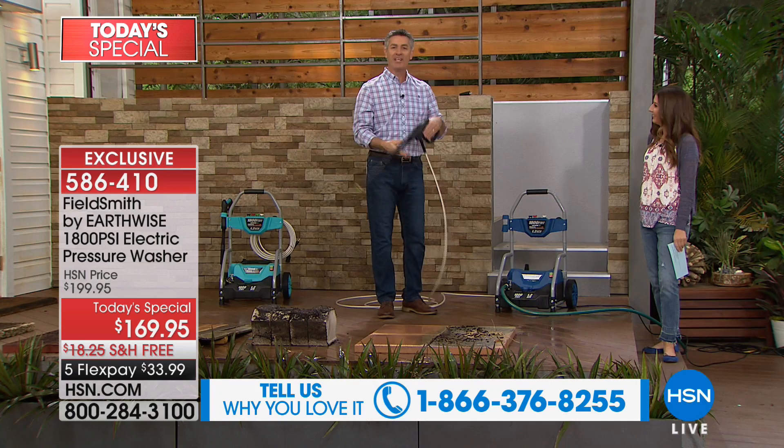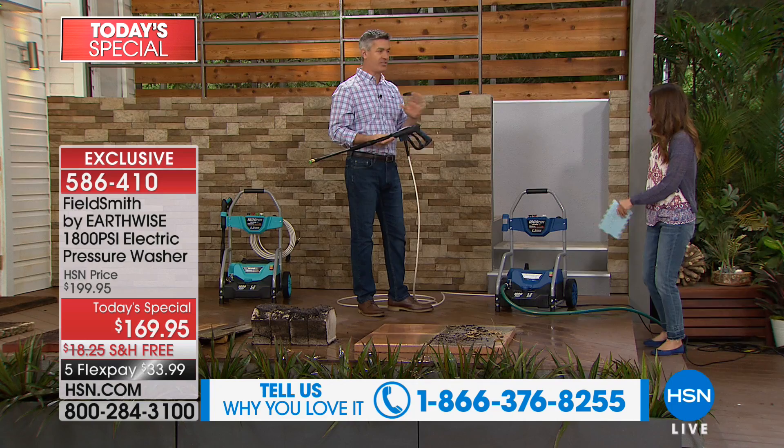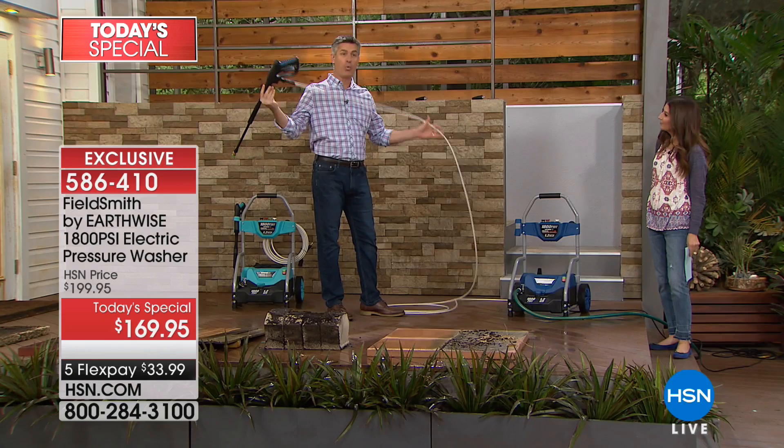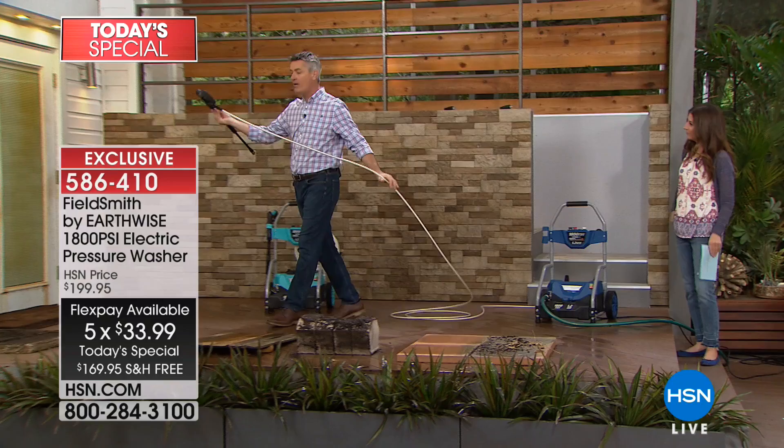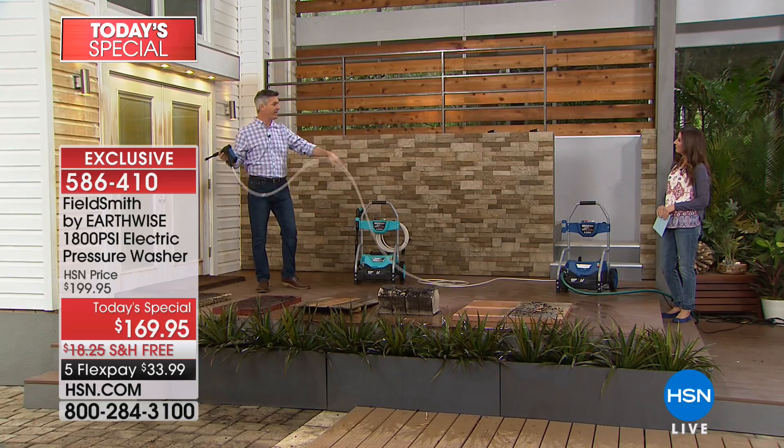This is an all-new design, exclusive here at HSN. We have this 25-foot pressurized hose — that may not seem like a big deal, but we've never had that before. What it means is, even though this is simple to roll around, I can be way far away from the machine and not have to worry about moving it. I can go down the whole driveway, the whole deck.